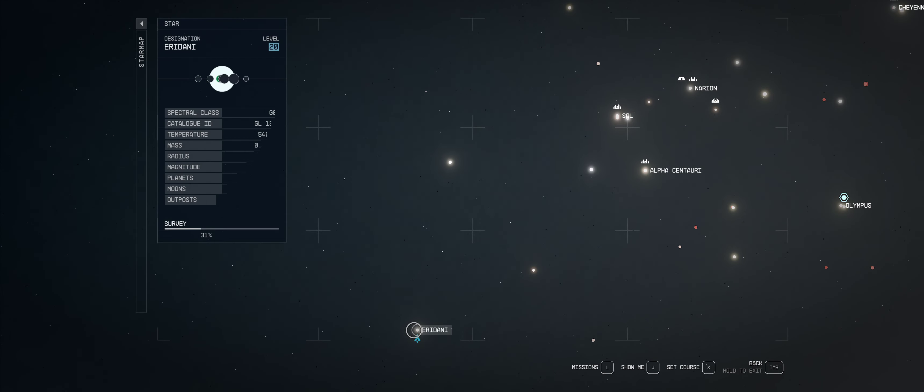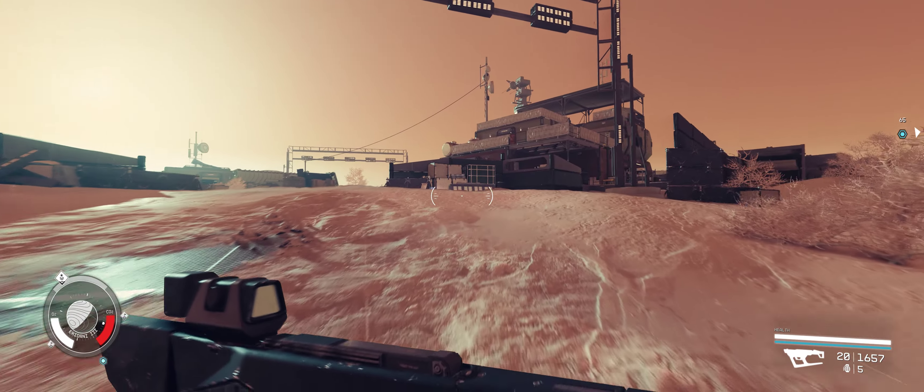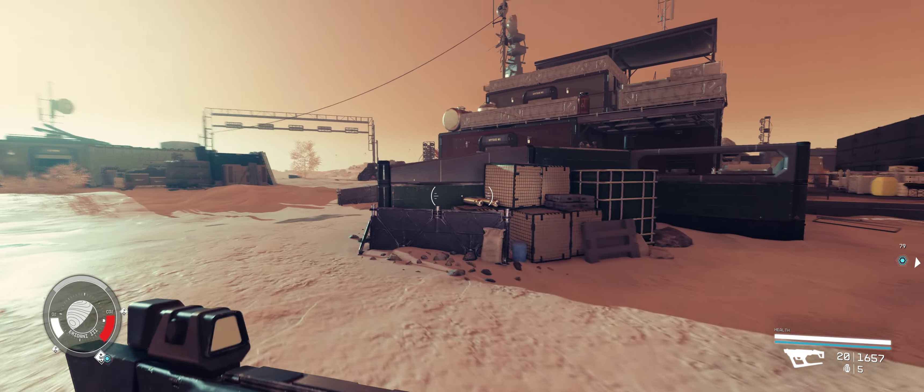Just one jump away from your starting system. This is a random location, but anywhere you find this forgotten military base, you will be able to find this magazine here.